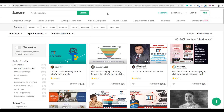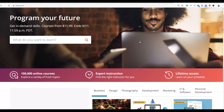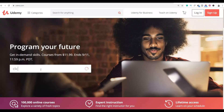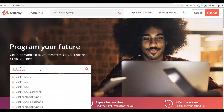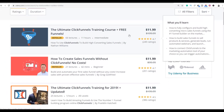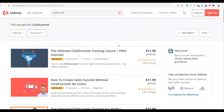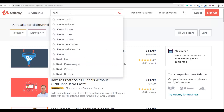Once you sign up for these three websites, you have to learn how to use ClickFunnels step by step. You're going to go to Udemy. If you go to Udemy and type 'ClickFunnels,' you're going to see a lot of courses on ClickFunnels — some are $11 and there are also a lot of free courses on Udemy teaching how to use ClickFunnels.